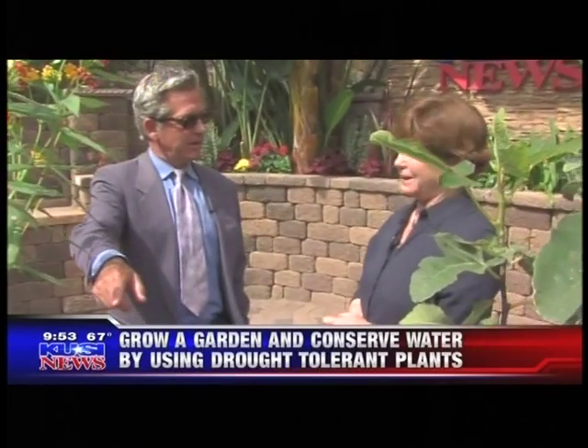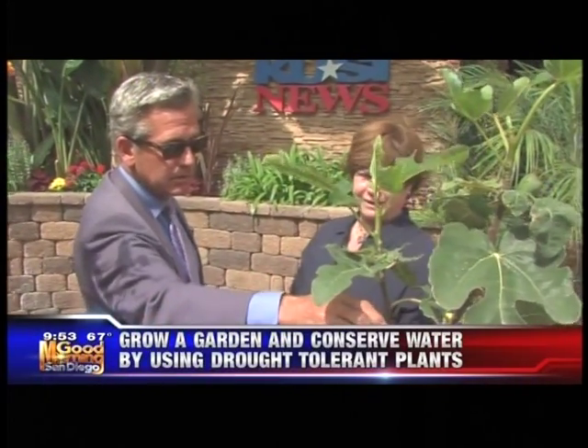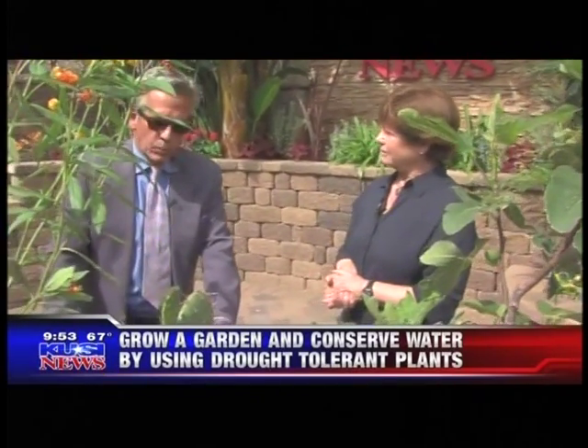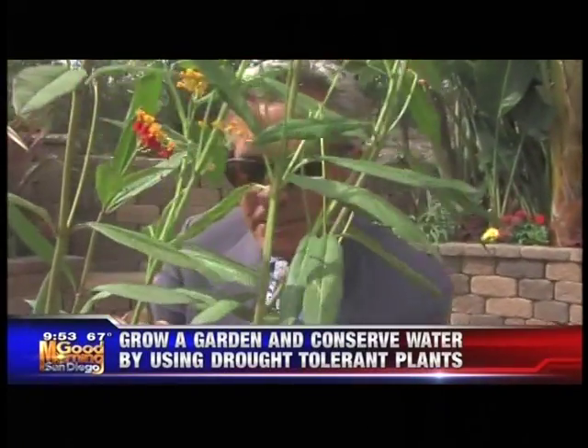The little pears on the prickly pear are edible. The figs aren't quite ready yet, but when they are, come over and we'll make you something good. We should come out to your lab — it's four acres and there are hundreds of kids there all summer. Done deal — we're going to visit. Thanks for coming in. Good morning, San Diego!